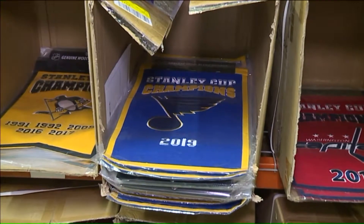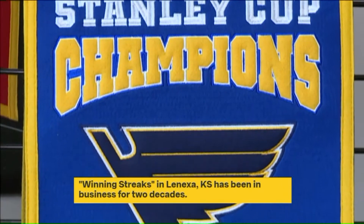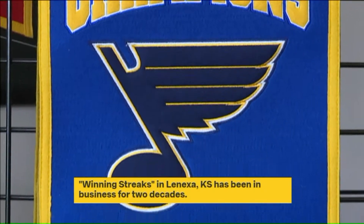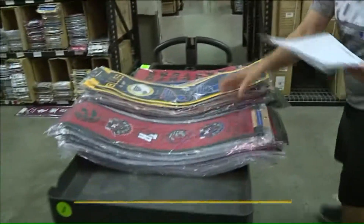And they are in the process of designing the championship banner that will hang in the rafters of the home of the St. Louis Blues. But it's not just major sports venues that you will find them in — you may even have one displayed in your home.